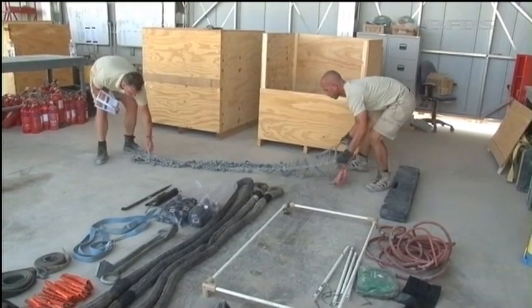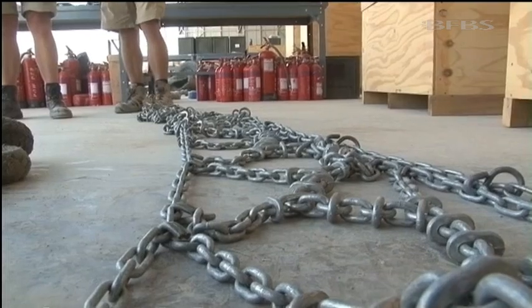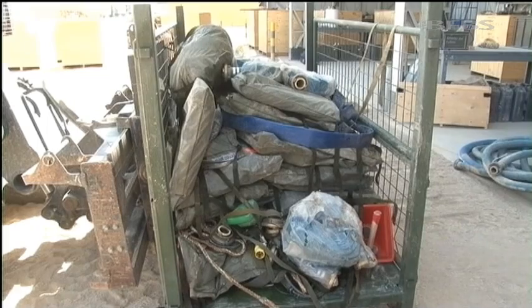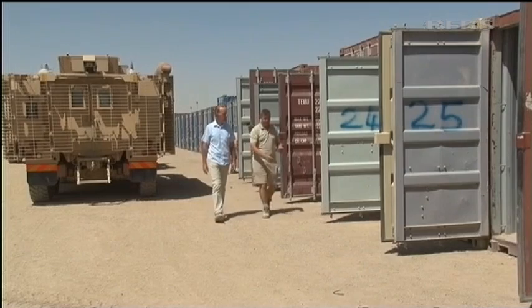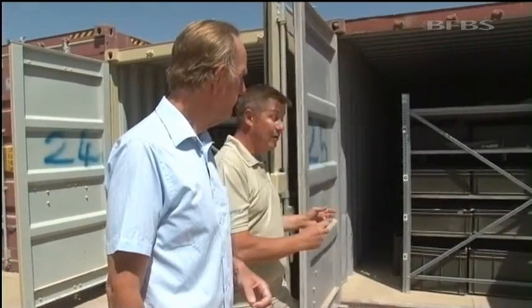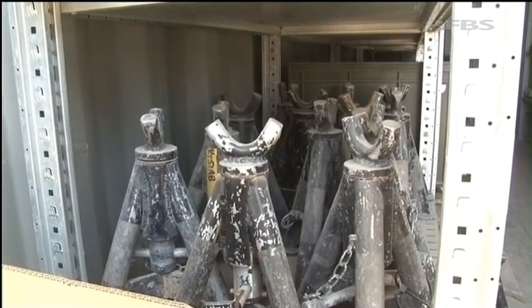It's not just the vehicles themselves. Ancillary items — hundreds of them — are checked. Some units return more equipment than was issued to them, so nine amnesty shipping containers have been filled with such unaccounted for items, saving the taxpayer £167,000.